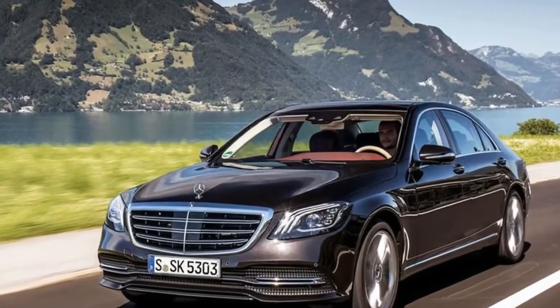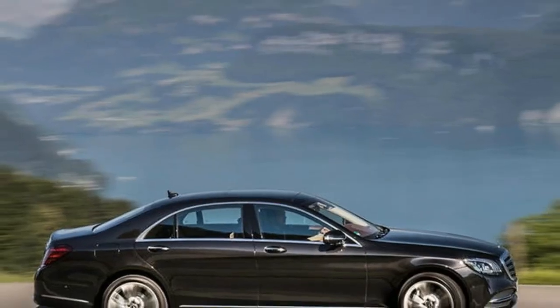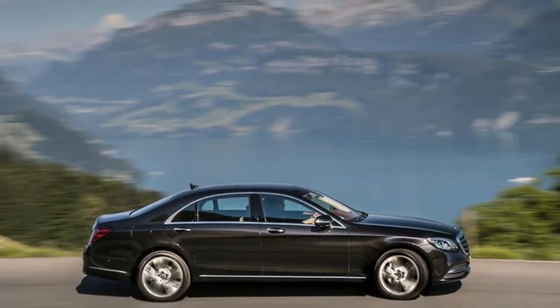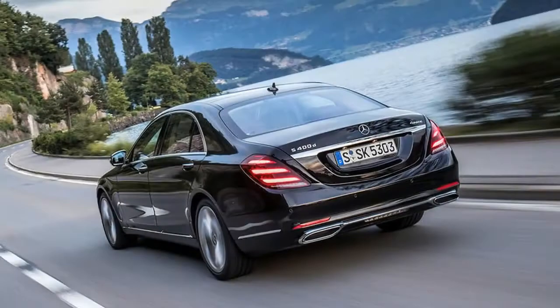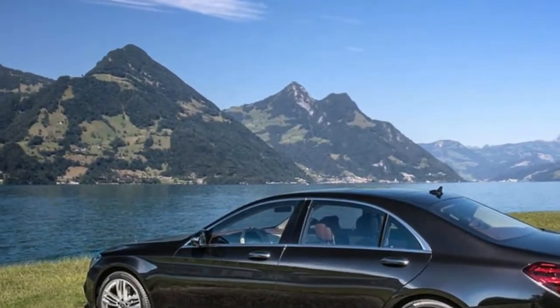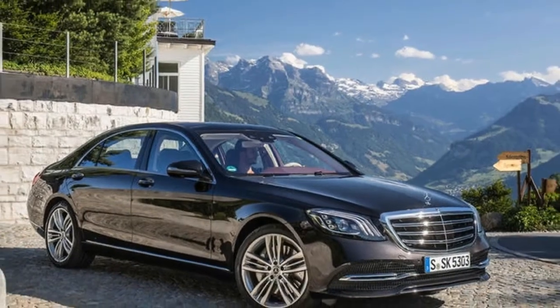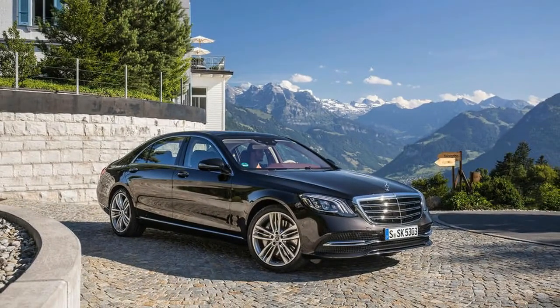Listening to Mercedes-Benz outline the latest incarnation of the S-Class at a press conference in Zurich, Switzerland last week, you could have been forgiven for thinking it really is an all-new model. The latest S-Class features more than 6,000 new components and 3 new engines, two of which are new to the model, including a six-cylinder petrol unit combined with an electric motor and 48-volt electrical system in a pair of mild hybrid models.